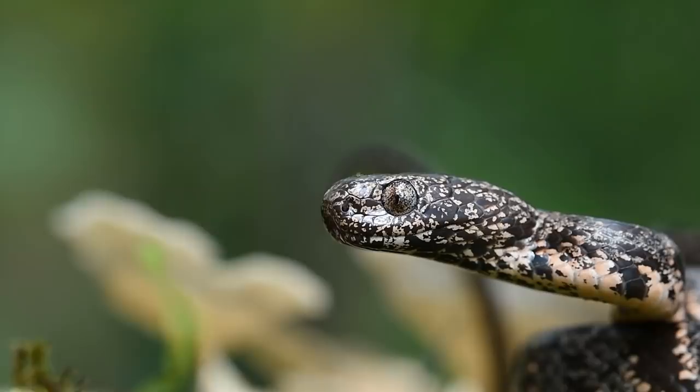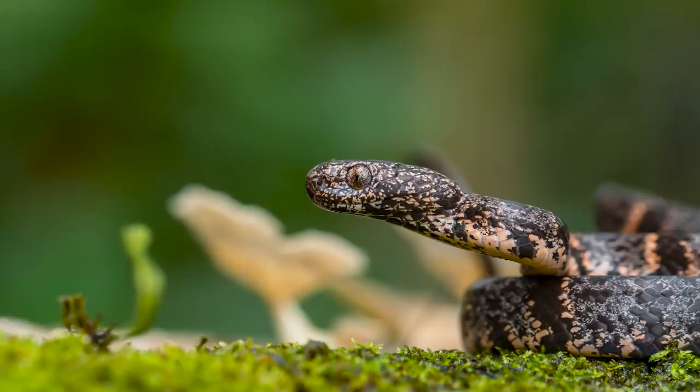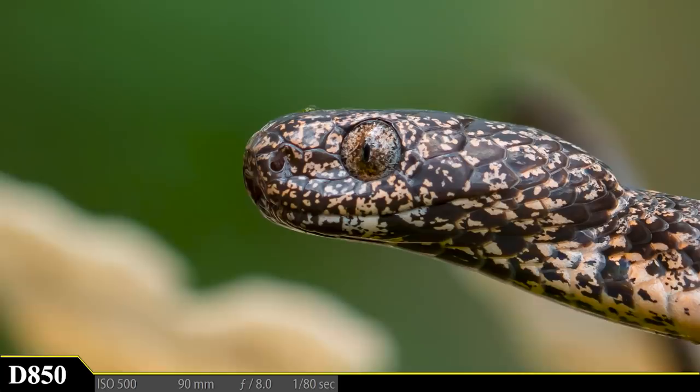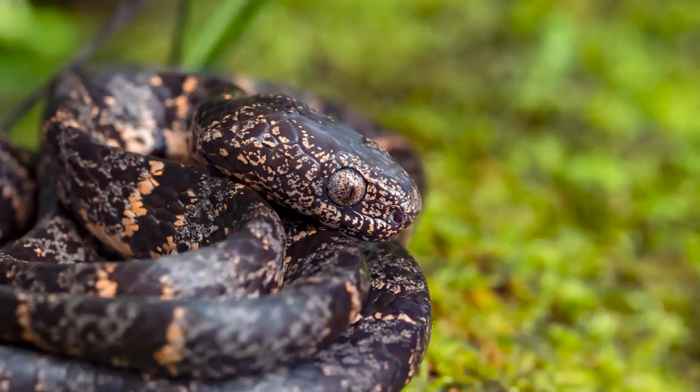Where there are frogs, you will usually find snakes. But this snake isn't interested in any frogs — this is a cloudy snail-eating snake, and its diet consists of snails and slugs. Luckily this snake isn't venomous, so we can take a closer look without having to worry about being bitten. This is my first time seeing one of these snakes, and what a cool looking snake it is. I would have guessed it to be venomous from the size of the head, but apparently the snake is only interested in eating snails and slugs.